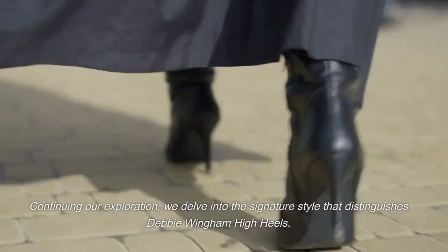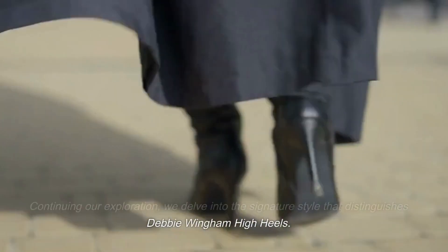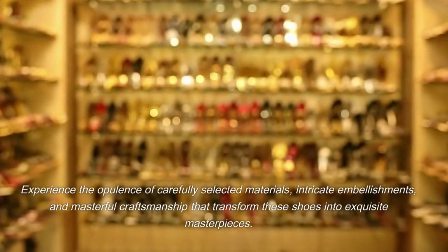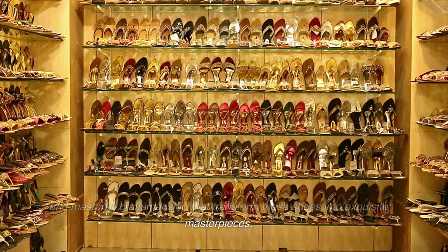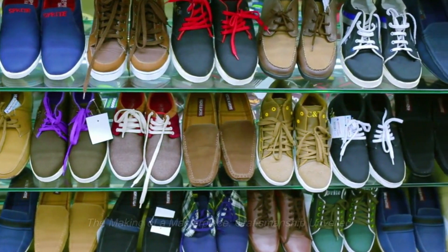Continuing our exploration, we delve into the signature style that distinguishes Debbie Wingham high heels. Experience the opulence of carefully selected materials, intricate embellishments, and masterful craftsmanship that transform these shoes into exquisite masterpieces. The making of a masterpiece — craftsmanship unveiled.